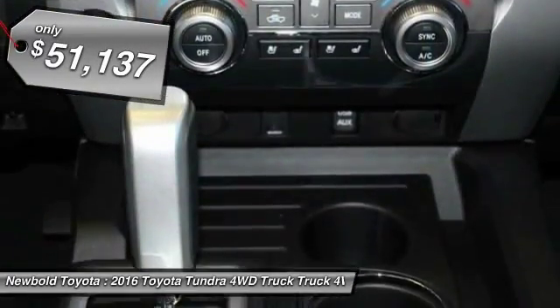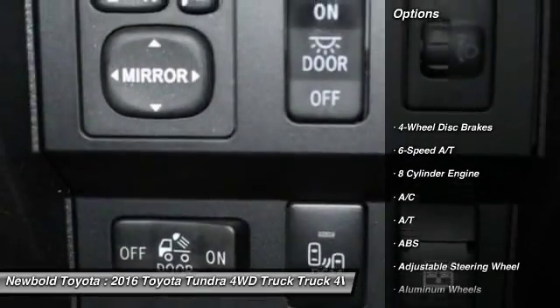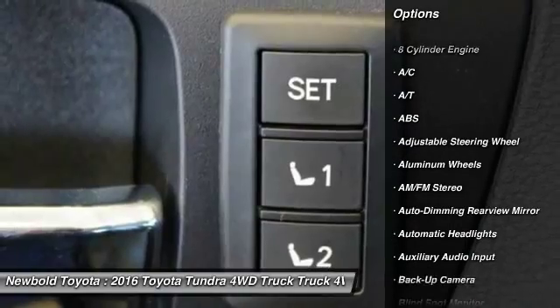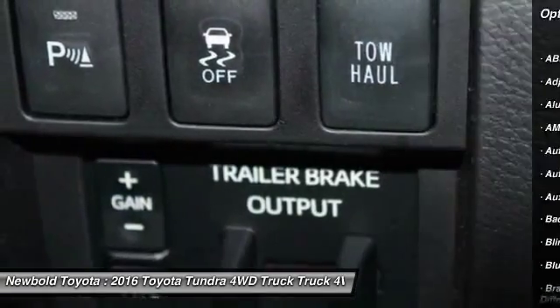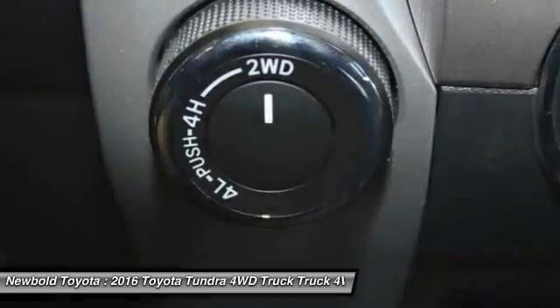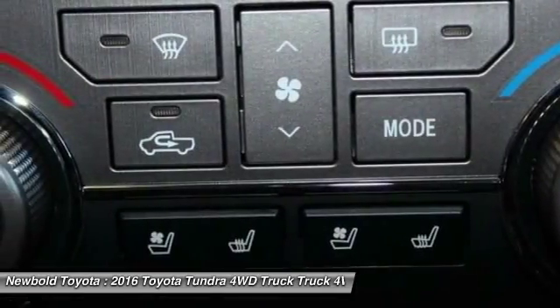Here are some of this vehicle's great options: tow hitch, steering wheel and audio controls, backup camera, stability control, navigation system, traction control, power passenger seat, keyless entry, anti-lock braking system, and leather wrapped steering wheel.